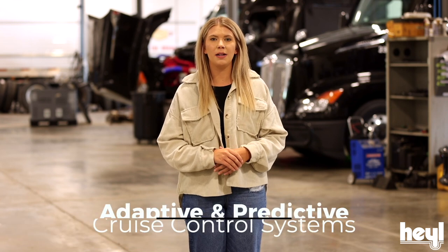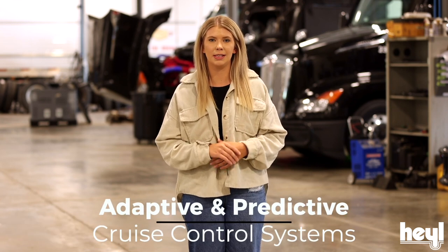Hi everybody, it's Hannah over at Heil Truck Lines. Today, Chris Josten, our Estherville, Iowa Terminal Manager, is going to be talking about adaptive and predictive cruise control systems.